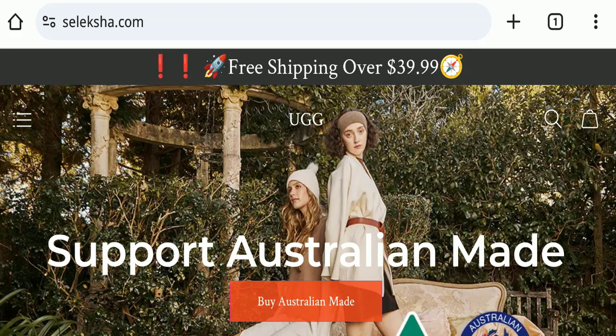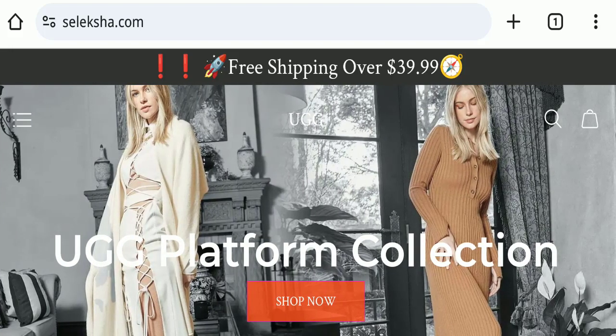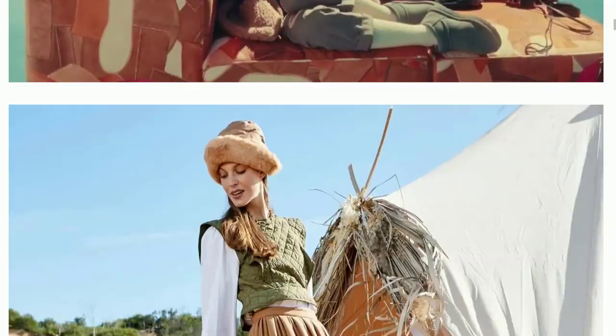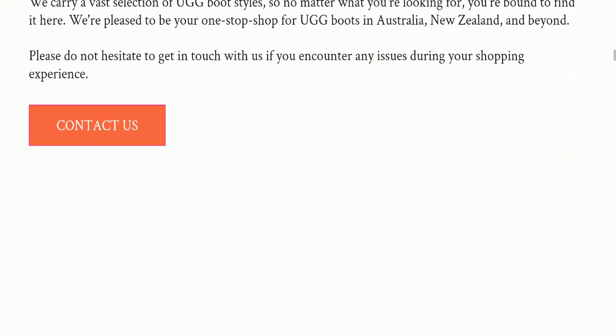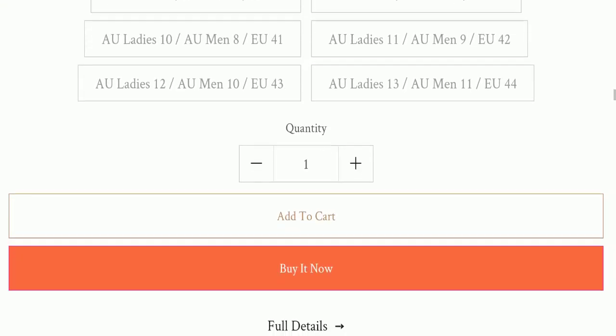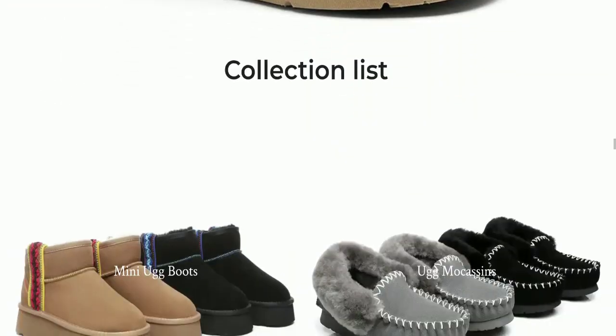We will discuss the complete details of this website. First, we will find out about the website type and the products they are offering. This is an e-commerce site offering many types of different boots for both men and women, as you can see here.